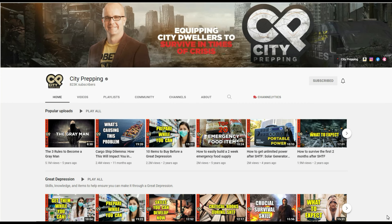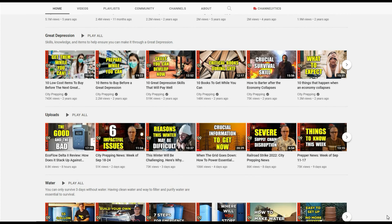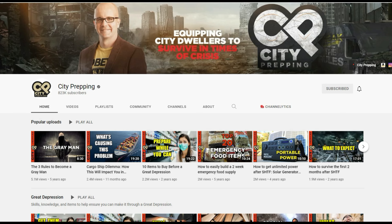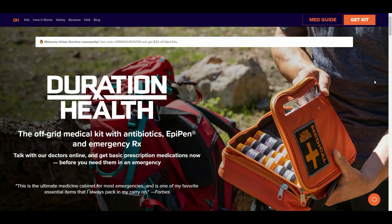I wanted to give a shout out to City Prepping on YouTube — that was the channel that originally exposed me to Duration Health. He produces a lot of great prepping content as well as a really logic-based and sensible look at world events and how they might affect the prepping community. If you're not familiar with him, go ahead and check out that channel; there's a link down in the description below.